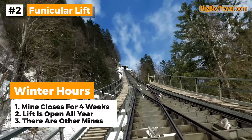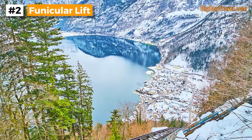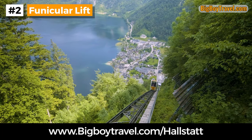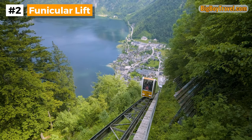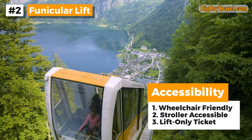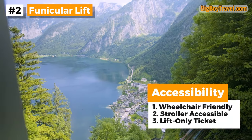We have another video and guide covering all the best things to do in Hallstatt during the winter, so if that's when you're coming definitely check those out as well. While the salt mine tour itself is not accessible for wheelchairs or strollers, luckily the funicular lift and the surrounding trails to the skywalk are barrier-free, so you can take them even if you have limited mobility. And if you are planning on just riding the lift up but skipping the salt mine tour, you can get a half-price ticket at the visitor center cash desk.